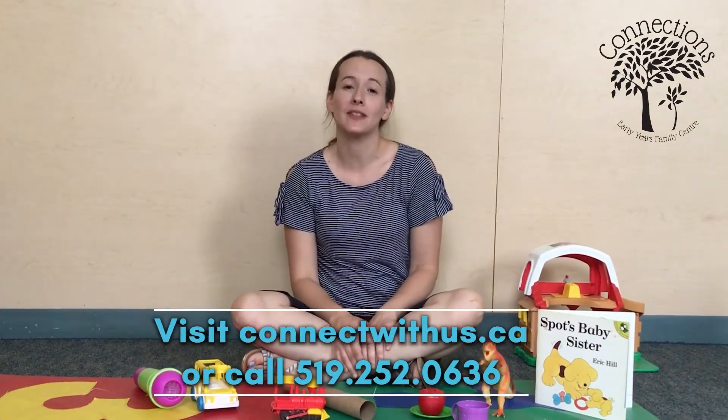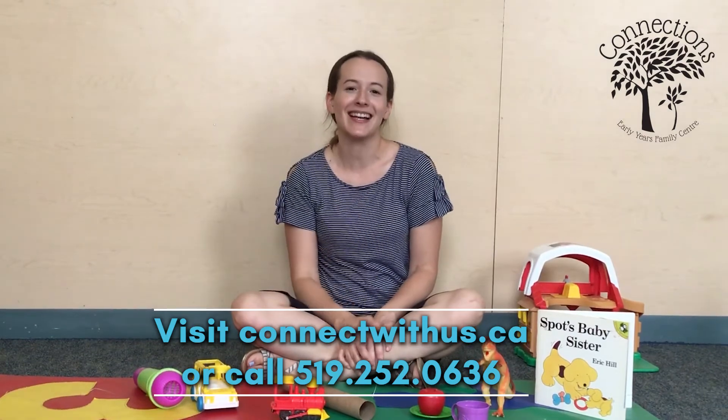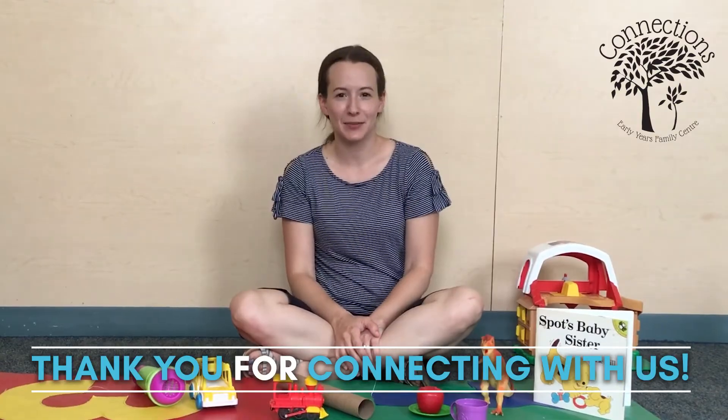If you ever have questions about your child's speech and language, feel free to call us or visit us online at connectwithus.ca and you can complete an online referral. Thank you for watching and thanks for connecting with us.